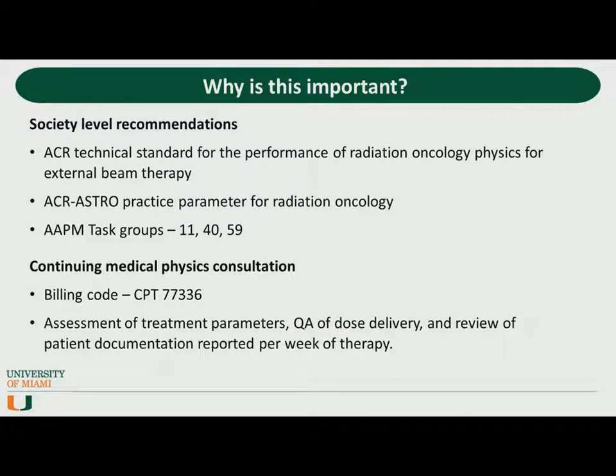Besides representing a fundamental safety check, the physics plan and the weekly chart review are tasks practiced universally across clinics. Whether you're in a small hospital or a large hospital, we all check charts. It's also an integral part of a therapy physics job description and represents one of only two CPT codes dedicated for medical physicists, which are CPT 77336 — that's the weekly chart check — and CPT 77370, which is the special physics consultation.